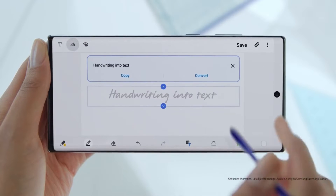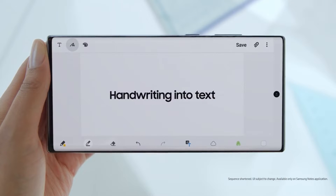S-Pen turns writing to text, lets you share thoughts instantly, and with Bluetooth, becomes your remote control.